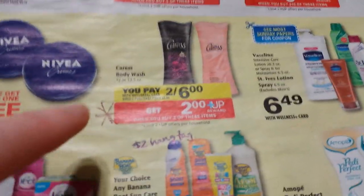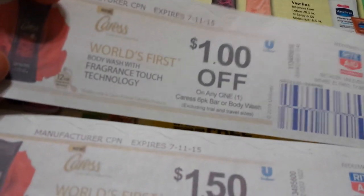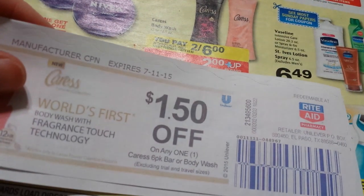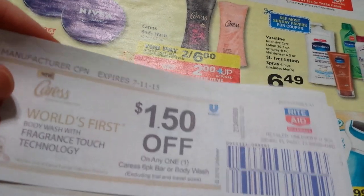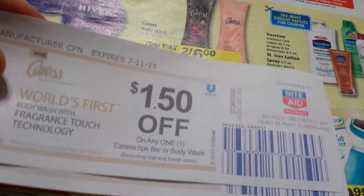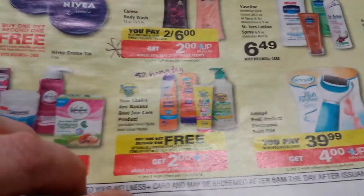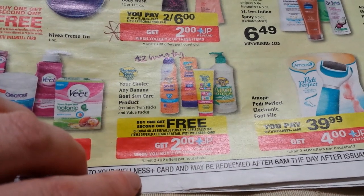For Caress, I happen to have a couple of Catalina coupons — a dollar-off Catalina coupon. You'd pay four dollars and get back two, so a dollar a bottle. With two of the dollar-fifty Video Value coupons — I only have one — you'd pay three dollars and get back two. That's a pretty good deal. I might do that because I do like Caress. It's hard to get body wash for free.